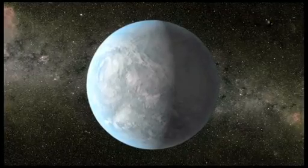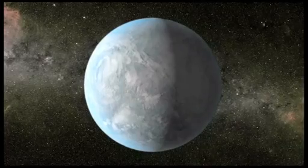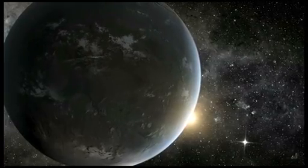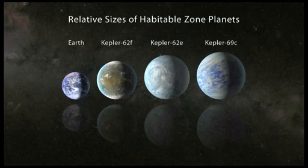NASA's Kepler mission has discovered three super-Earth-sized planets orbiting in the habitable zone of their stars. The habitable zone is the distance from a star where the surface temperature of an orbiting planet could be suitable for liquid water. Each of the three new planets is less than twice the size of Earth.